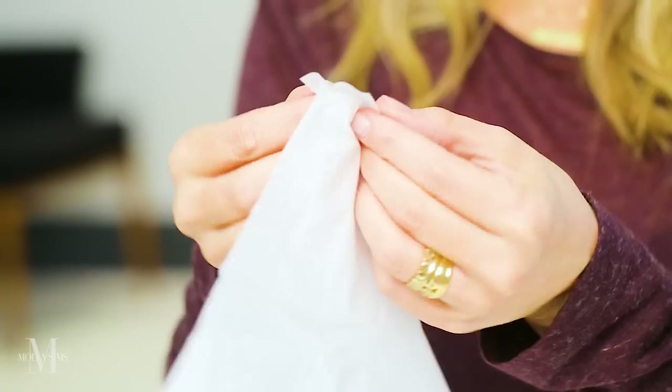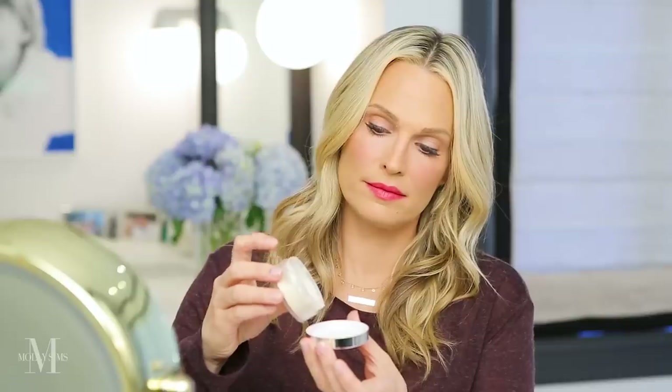Lip color fades — it doesn't matter how many times you reapply it, it's going to fade. But a little tip that will make it last longer, and I have been doing this for a long time: take your lipstick, put on a lot, more than you normally would. Then take a piece of tissue, split the tissue, then take powder — just translucent powder is great — and put the tissue on your lips and dab powder onto the tissue onto your lips. You can do this a few times, but make sure you top it off with one last clean coat of lipstick. It really makes your lipstick last a lot longer.